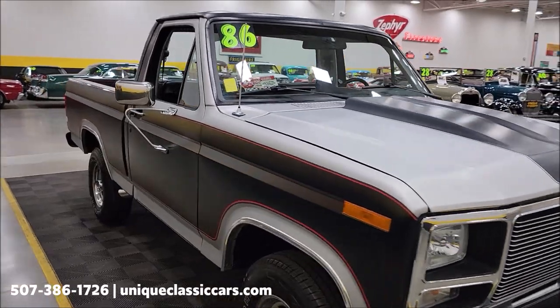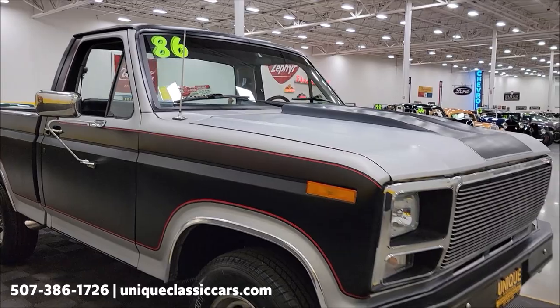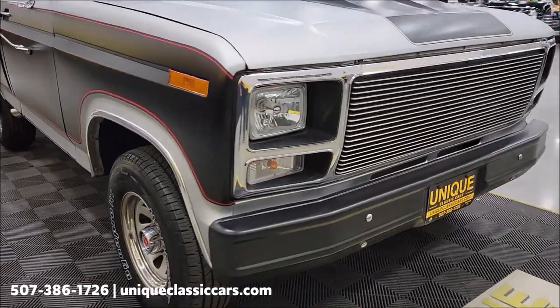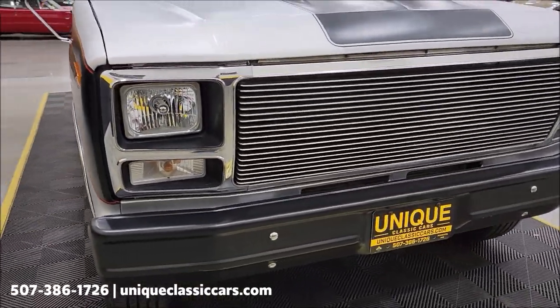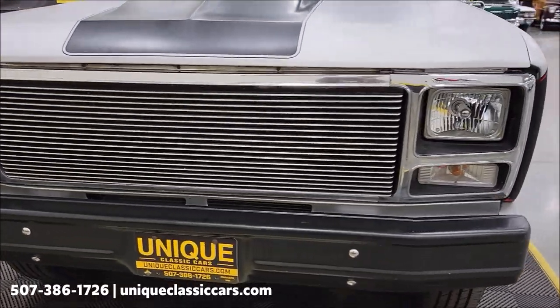As you can see, it's finished in a satin paint combination. Custom grille. Take a look at the front bumper and headlight surrounds — it's got the satin black with a satin silver combo.